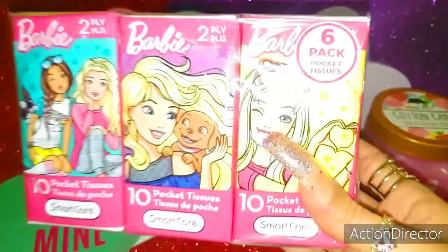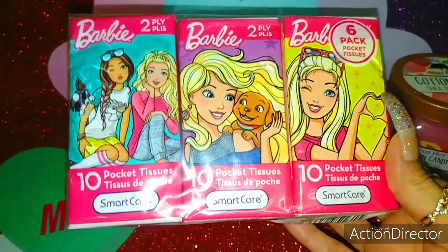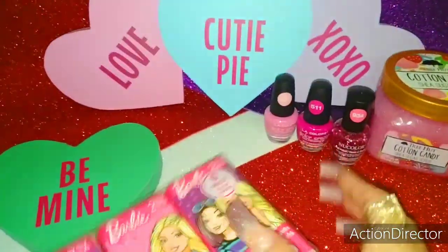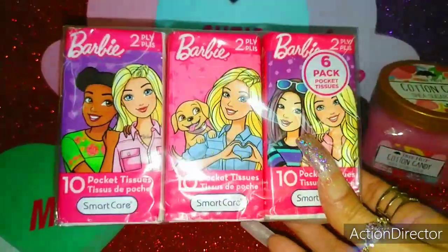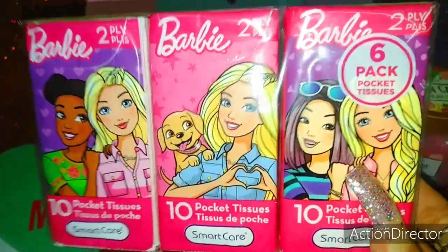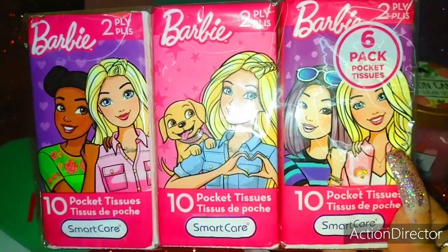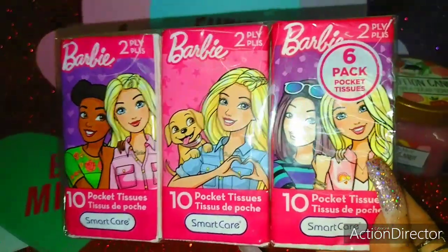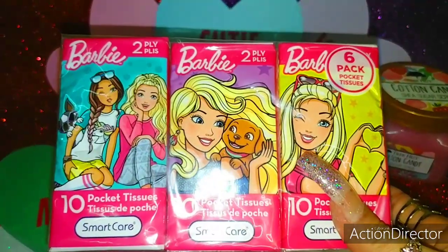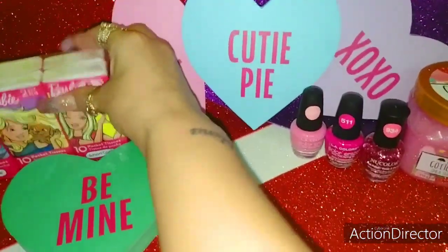Next item I have are these adorable Barbie Valentine tissues that they already had at the Dollar Tree. I wanted these for my daughter and for myself to put in our purses. How cute the packaging is — they're 2-ply, a 10-pocket tissue pack by Smart Care. Every Barbie girl needs this in their essentials bag.